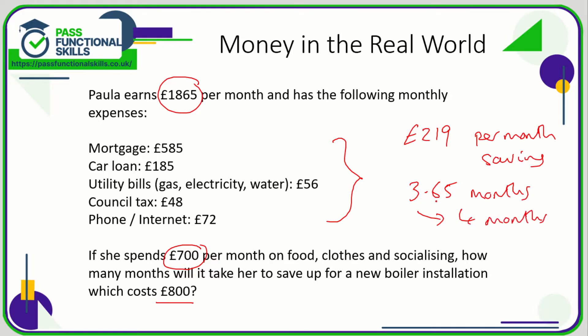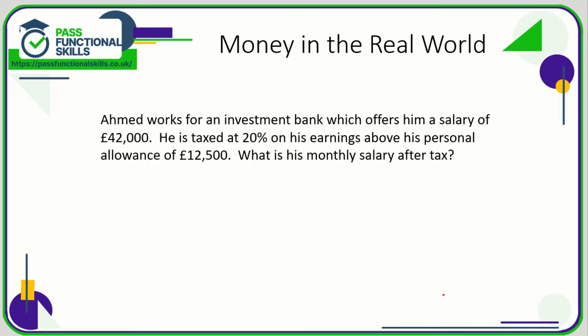So we round that up to four months — and we're rounding up not because it's 0.6, but because even if it were 0.1 we'd still round up, since three months wouldn't be enough. After one month: £219. After two: £438. After three: £657 — still short. After four months she has £876, which is more than enough for the boiler, with £76 to spare.